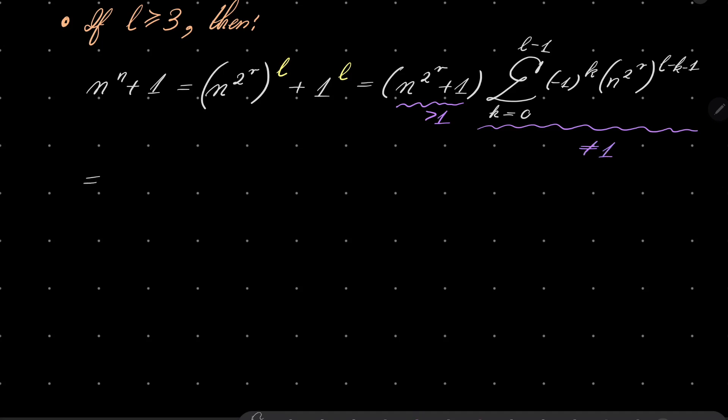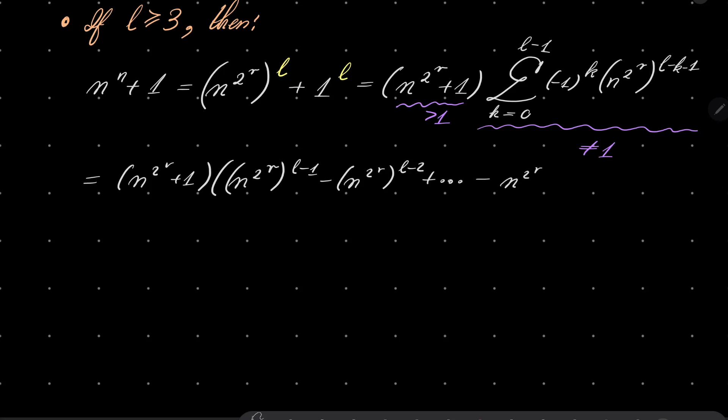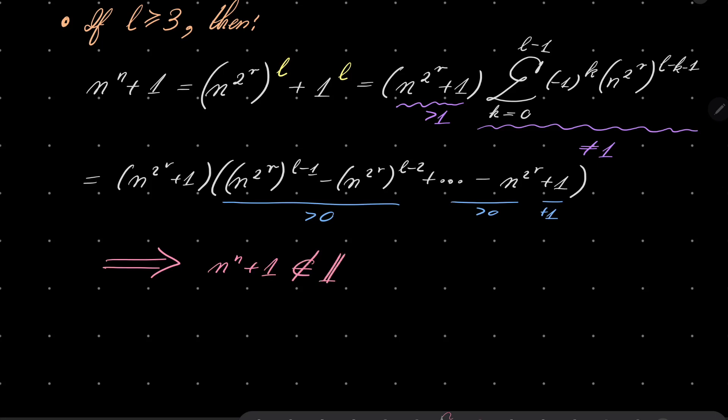Let's write it in full to see it clearly. Here we have n to the power of 2^r times (l−1) minus n to the power of 2^r times (l−2), alternating, and in the end we have n to the power of 2^r plus 1. By grouping terms — for example, grouping these two terms — each pair is positive, and finally we have plus 1. So it's obviously greater than 1. Our number cannot be prime because it's a product of two numbers greater than 1. So n to the power of n plus 1 is not prime in this case, and this case is dismissed. So l must be equal to 1.